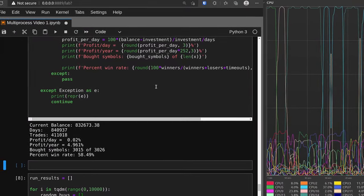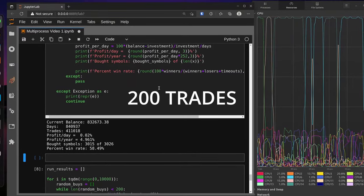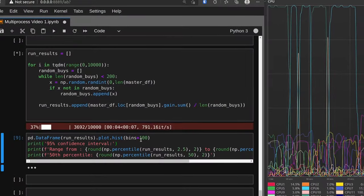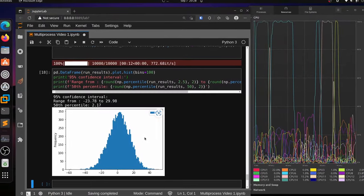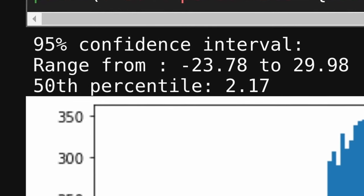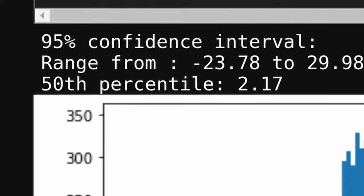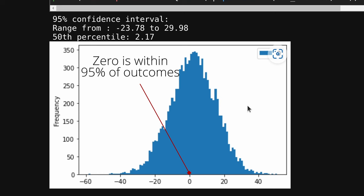A little statistical analysis is in order, because obviously nobody could execute 411,000 trades in two years. Assuming a more reasonable 200 trades over that period — given each trade averaged two days in duration — we ran that simulation 10,000 times. The results show a slightly better than 50% chance of a profitable outcome, with 95% of simulations ranging from an average loss of $24 per trade to an average gain of $30 per trade, and a median outcome of just $2 profit per trade. The 95% confidence interval crosses zero, meaning the overall average profit is not statistically significantly different from zero.